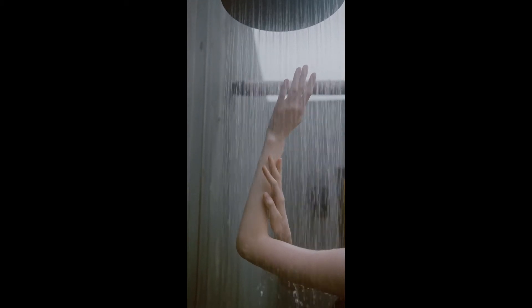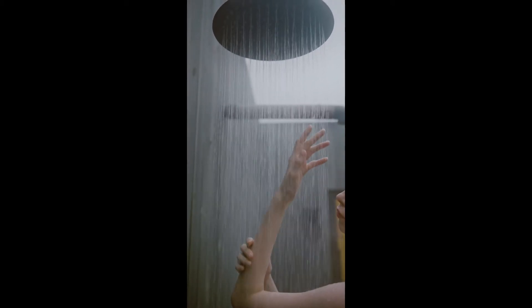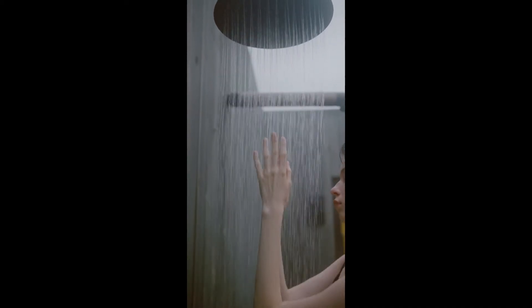1. Take a Cold Shower. It might sound completely brutal, but PopSugar recommended hopping in a cold shower to brighten and tighten pores. Though it's not the easiest advice to follow, it's so, so helpful.